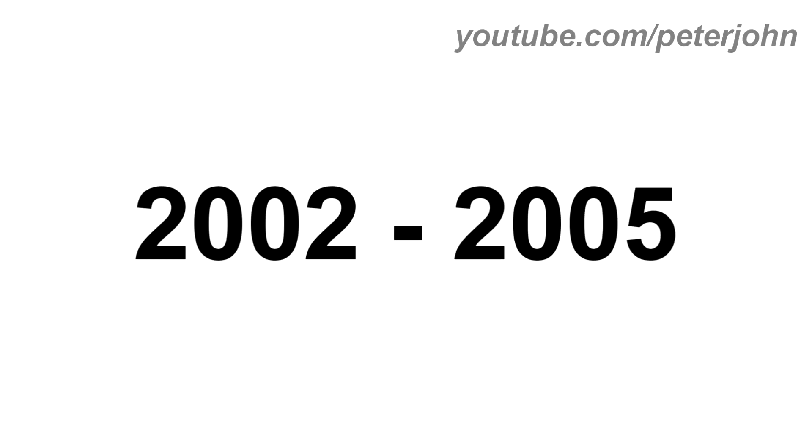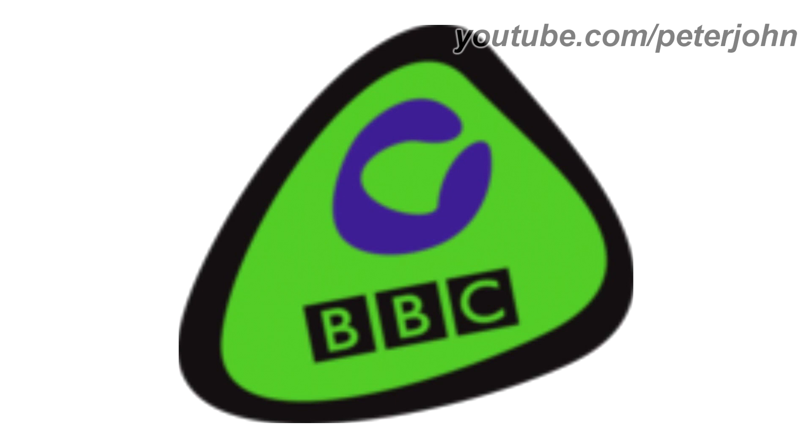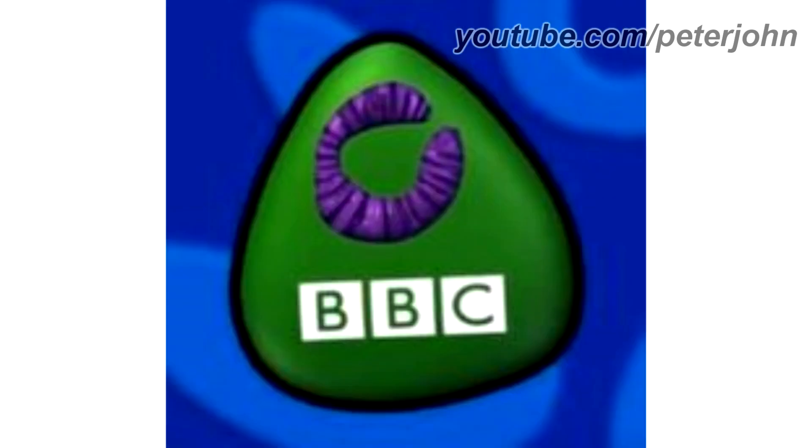2002 to 2005, there is a green shape on a black outline, and inside it there is a letter C in purple text, and under it there is the BBC logo. Here is the 3D version and a bumper.